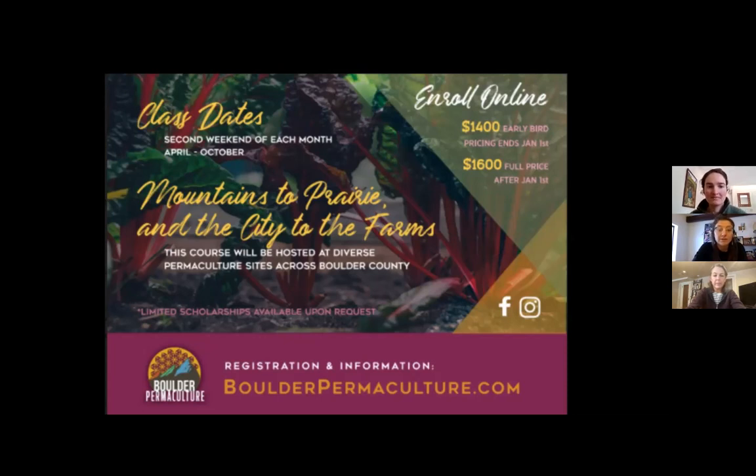Beauty Beyond Belief is another locally-based seed source with lots of drought-tolerant options and mixes. Thanks to everyone adding other companies in the chat as well.